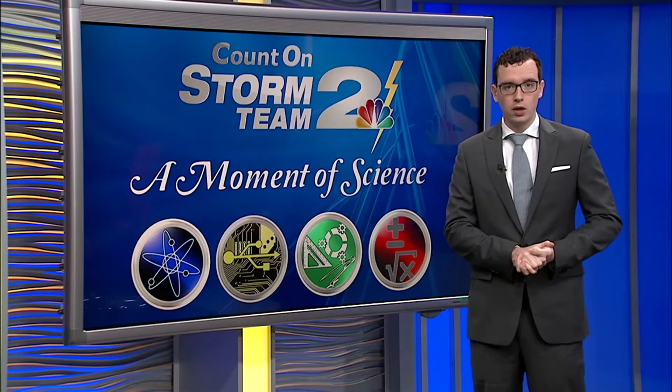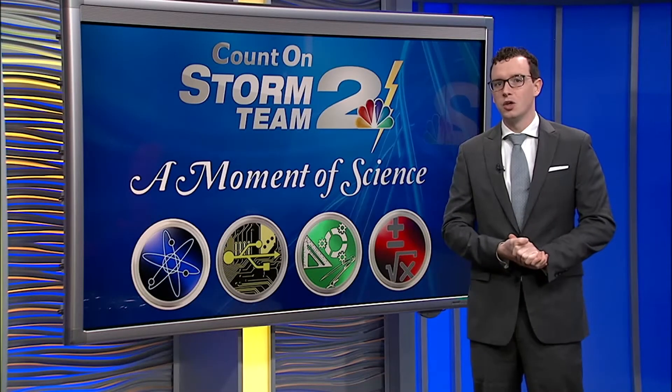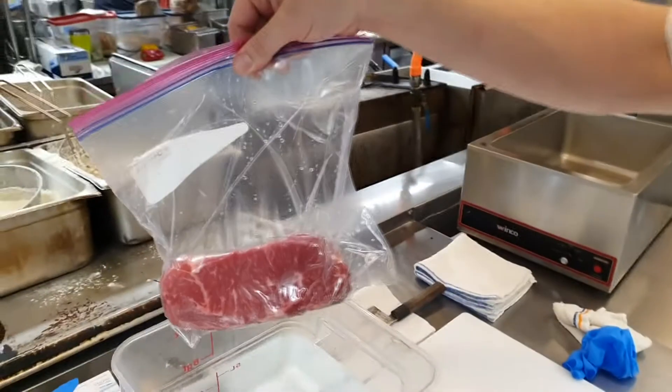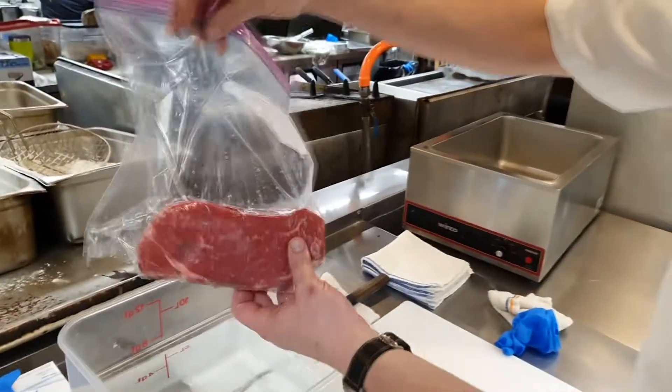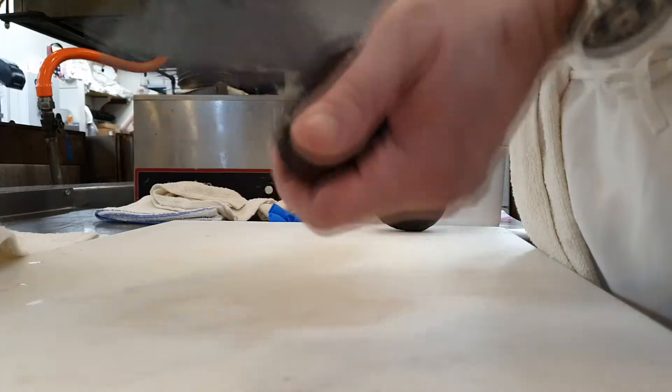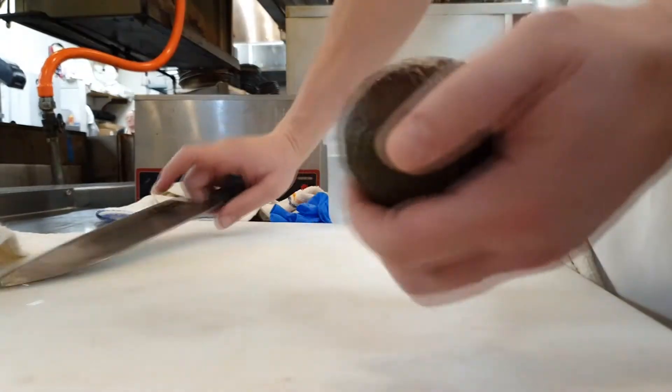Combine the possible threat of spoilage with the unappetizing color, and you'll want to know how to prevent oxidation. Much like medicine, prevention is more effective than treatment — you'll want to prevent as much oxygen exposure to your food as possible.